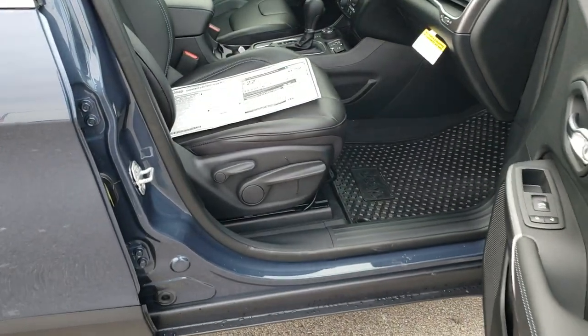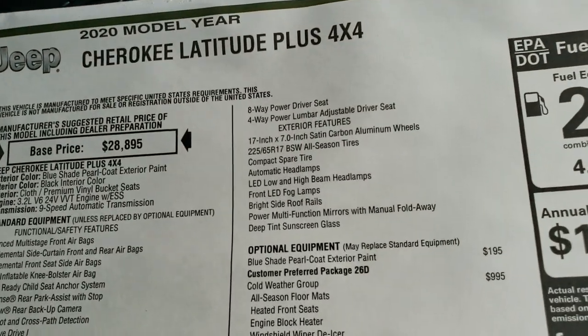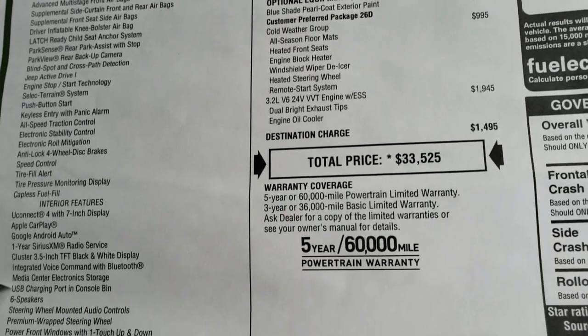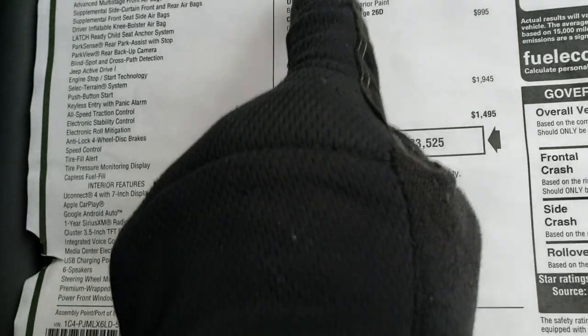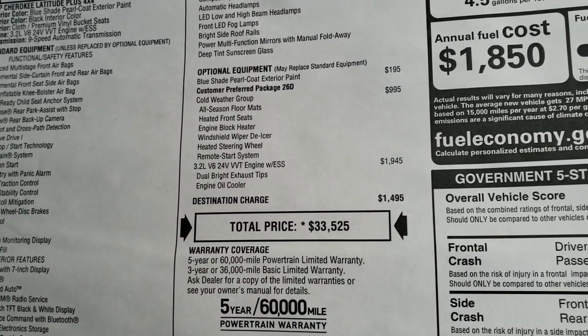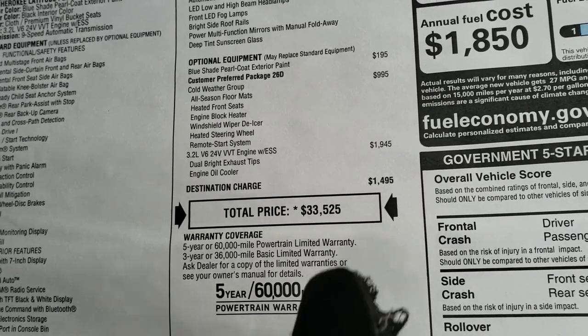We're going to take a look at the original window sticker here. Feel free to pause this at any time to check out exactly what the Latitude Plus package gives you standard on the left and at the top, and then the optional equipment — the blue shade pearl, the cold weather group, and the V6.